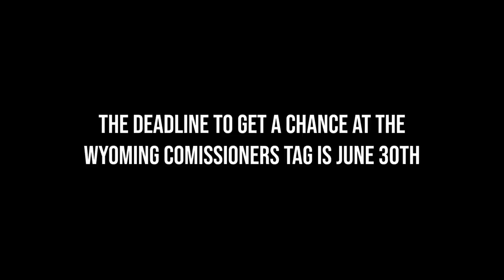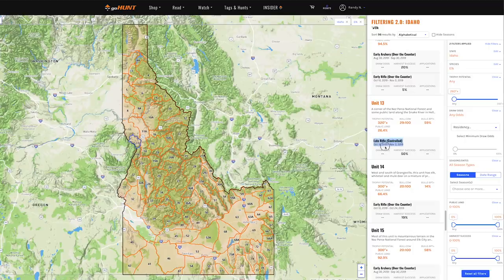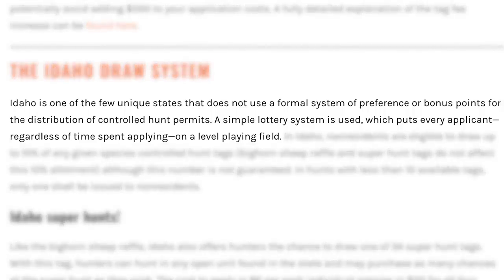That offer is open to anyone who uses the promo code through June 30th of this year. Now let's jump into Idaho before that June 5th deadline. If you're an adult non-resident, you'll have to buy a non-resident hunting license at $154.75, all online, with a transaction fee bringing you close to about $160. That license is non-refundable and is required just to apply for the controlled hunts — that's what Idaho calls them, where other states say limited entry or special draw.